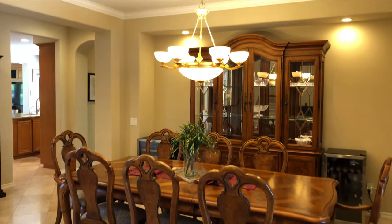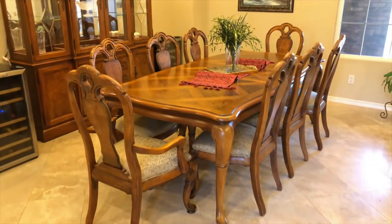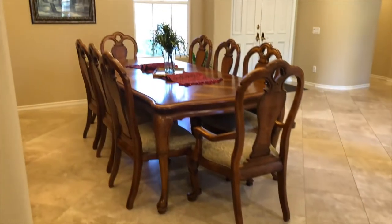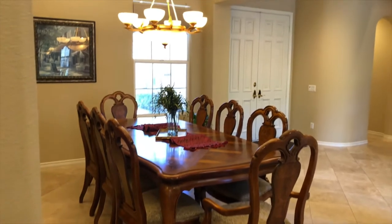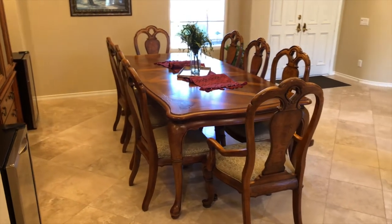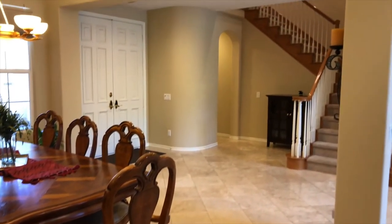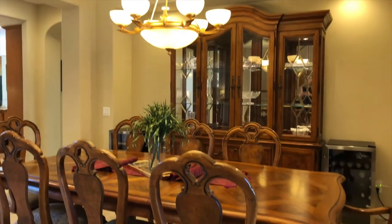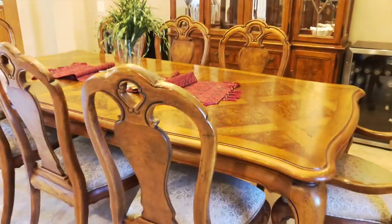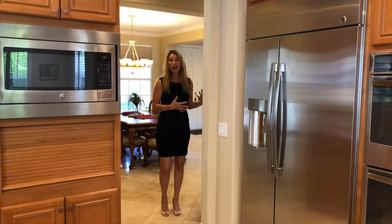As you enter the home, off to your right you do have the formal dining space. One thing to take note of for this particular room — it's such a versatile space. If you like to entertain or do large groupings with a large round table, you have all of this extra space on the right side and the back side of the dining room to accommodate that. This table currently seats eight and could very easily seat twelve in this room.